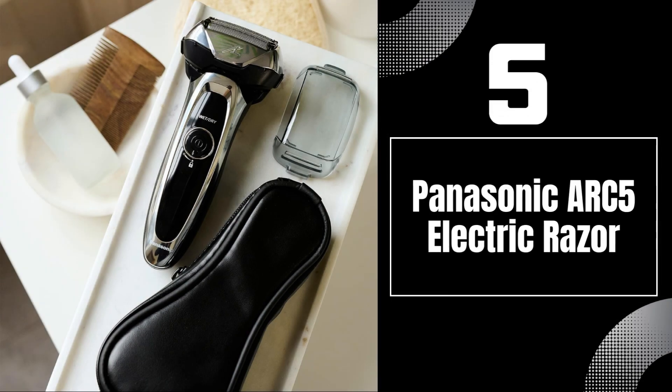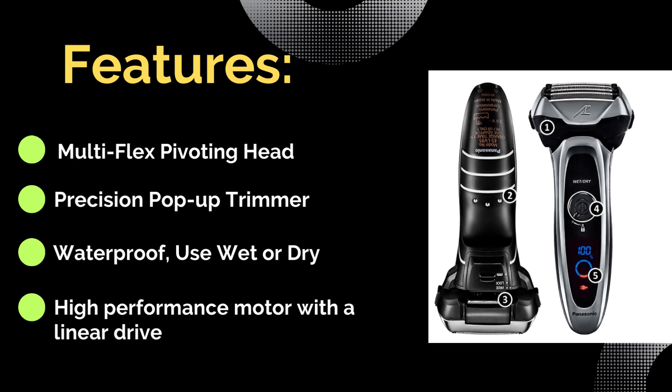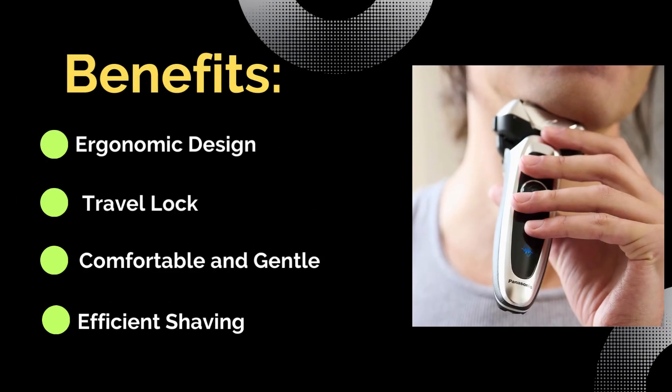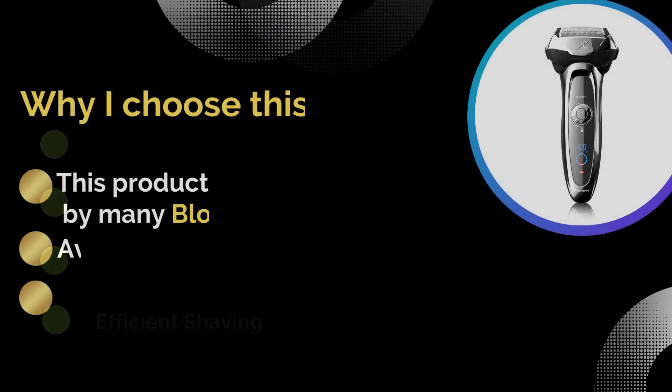Number five: Panasonic ARC5 Electric Razor. Features: precision pop-up trimmer, high-performance motor with a linear drive, waterproof use wet or dry, and multi-flex pivoting head. Benefits: ergonomic design, efficient shaving, travel lock, comfortable and gentle.